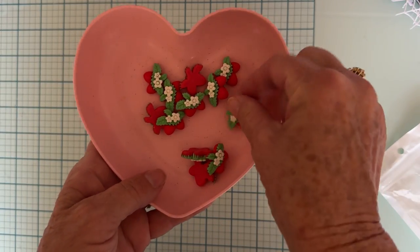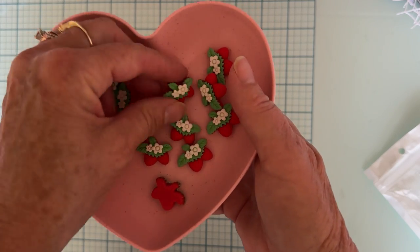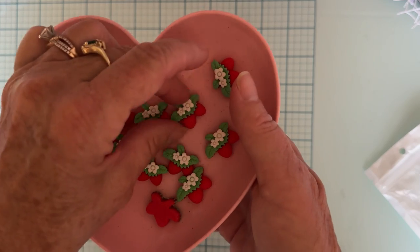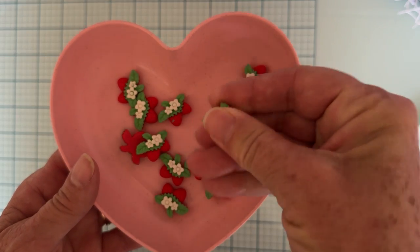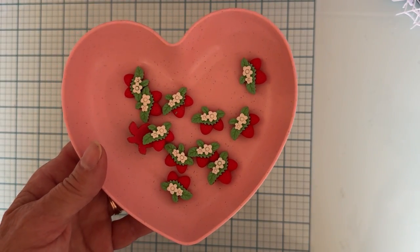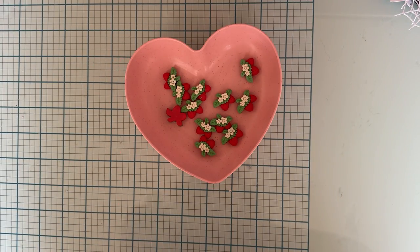I saw these and thought they were really cute — not holiday-related but I hadn't seen them before. It's a little clump of strawberries with red berries, green leaves, and little white flowers. They're flatbacks and feel really nice. They were $1.93 for 12 pieces. It says 'red' so there are probably other colors available.